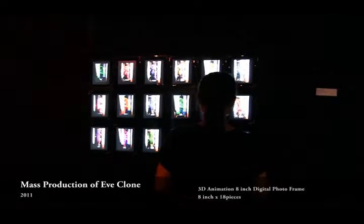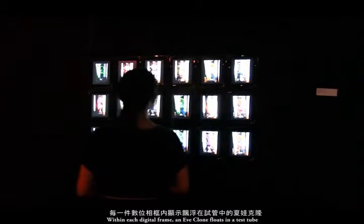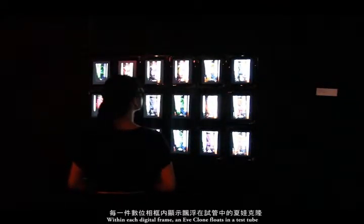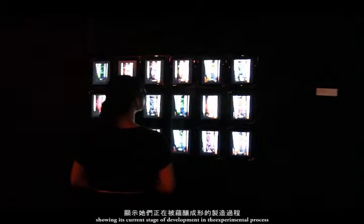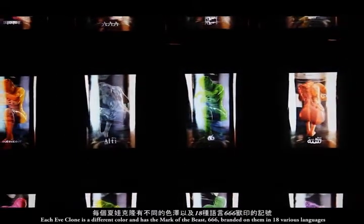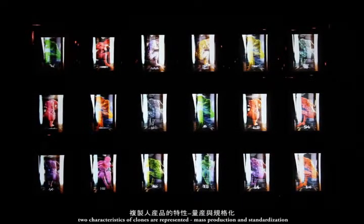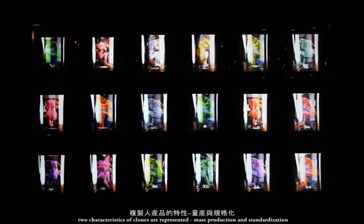Mass Production of E-Clown: within each digital frame, an E-clone floats in a test tube showing its current stage of development in the experimental process. Each E-clone is a different color and has the Mark of the Beast, 666, branded on them in 18 various languages. By freezing the image to capture a 360-degree view of E-clone, two characteristics of clones are represented: mass production and standardization.